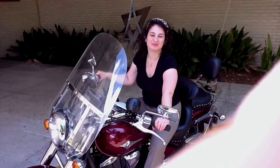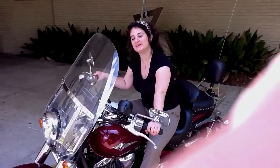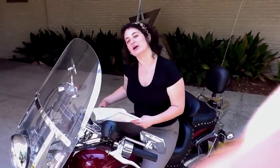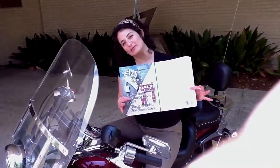Hi class. I thought we'd spice it up and make this video outside since it's such a beautiful day. I wanted to do a review of class number 4. Sometimes when I go out on my motorcycle, I like to bring my Hebrew book. So let's review.